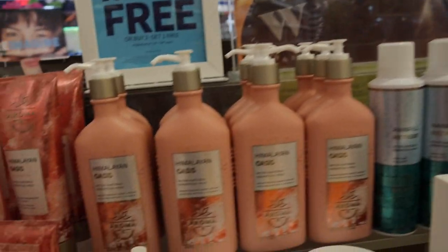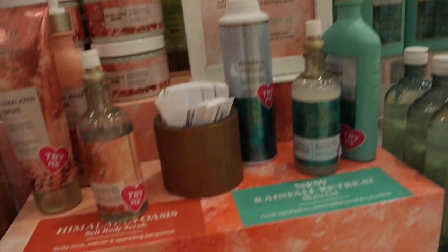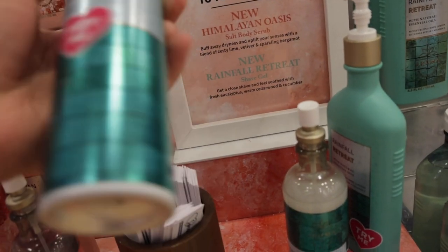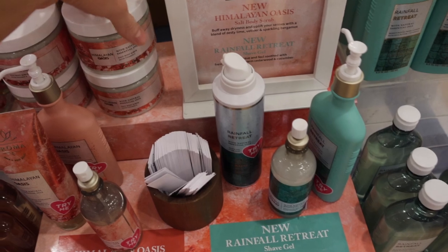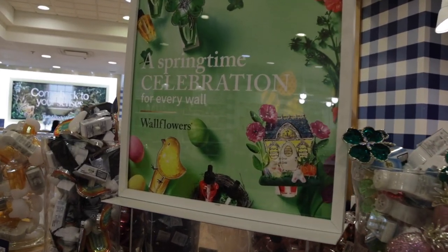It looks like there's some new aromatherapy as well — we have Himalayan Oasis and Rainfall Retreat, with body wash, body cream, and mist. That sounds so good. They also now have shave gels, which I didn't even know they came out with, plus a body scrub as well.